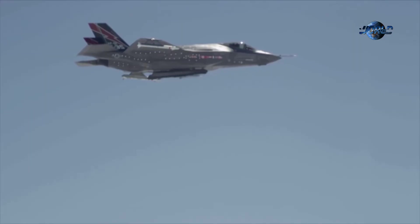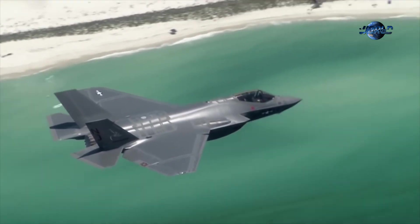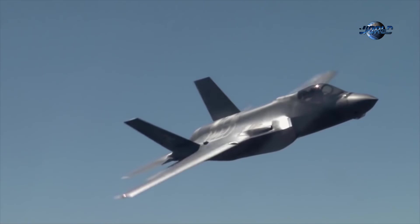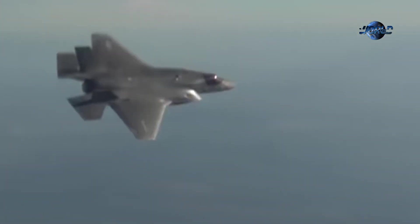The F-35 Lightning II, a marvel of modern engineering and a cornerstone of 21st century aerial warfare, was conceived in response to evolving military needs and geopolitical shifts. Its creation marks a significant leap in stealth, versatility, and network-centric warfare capabilities.